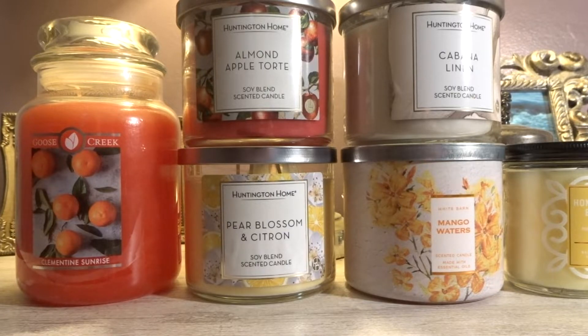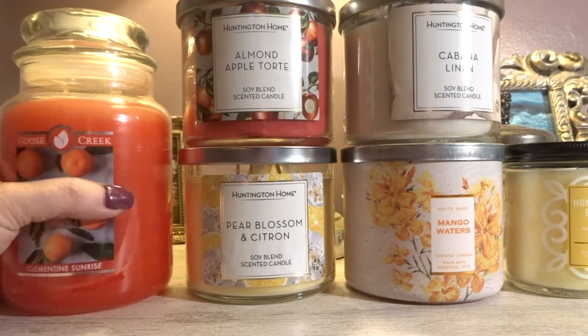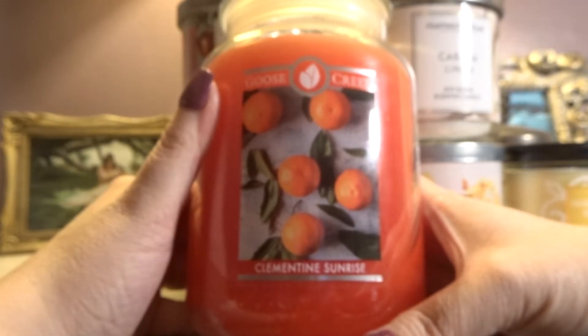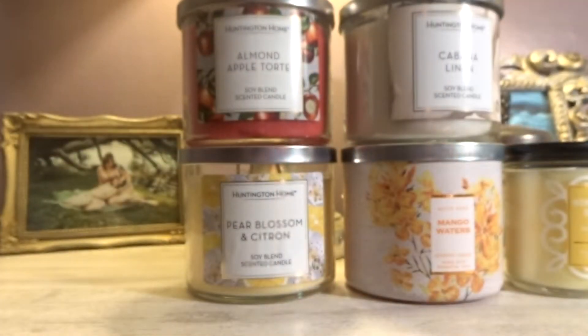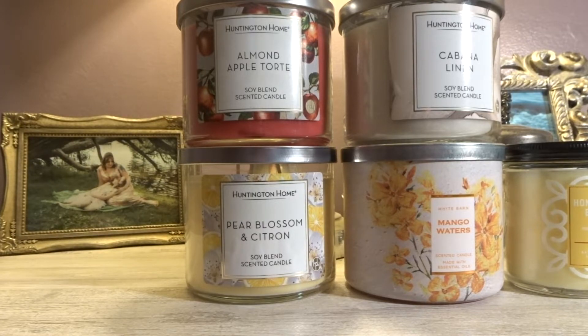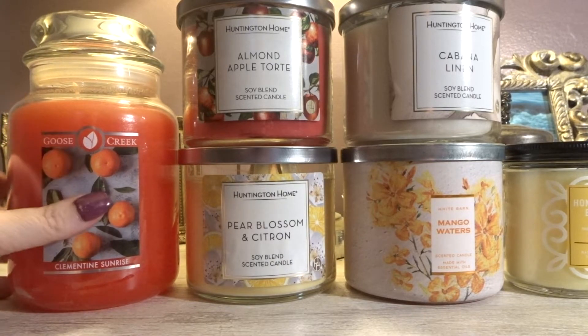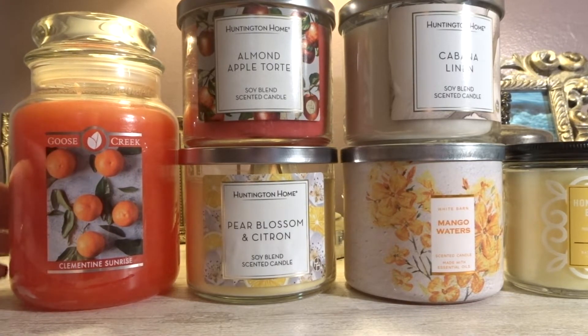Those are all the melts I selected for the month of May — let's get into candles. I actually had seven candles picked out by accident, so I tucked one in my basket for burning later. We're going to start here with Goose Creek — this is a big one, it'll take a while to get through. This is Clementine Sunrise. I definitely get a little bit of a tang smell, like that orange Tang drink from when you were a kid. I also get some fresh orange peel — it's a very beautiful citrus fragrance.